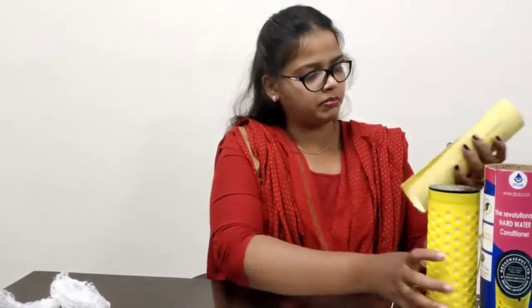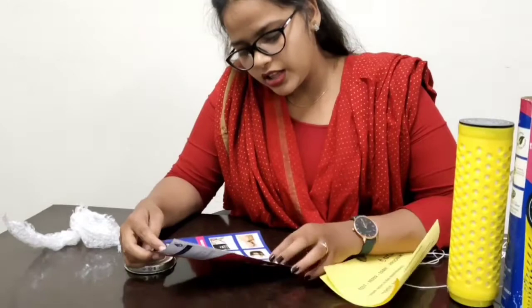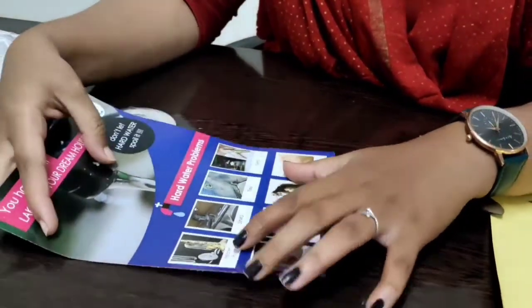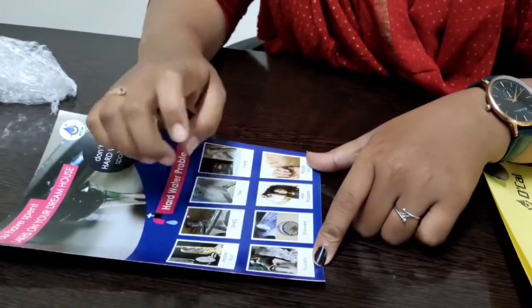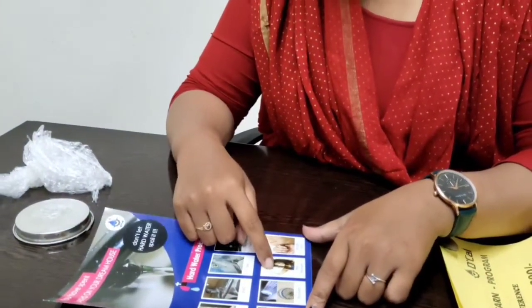So here we have two papers — here we have a brochure. So what do we have to do here? If we have any problems in the heater rod, sink, tiles, taps, scalings, faucets, shards — the scaling form is reduced, and the hair fall is reduced, and the skin allergies are reduced.